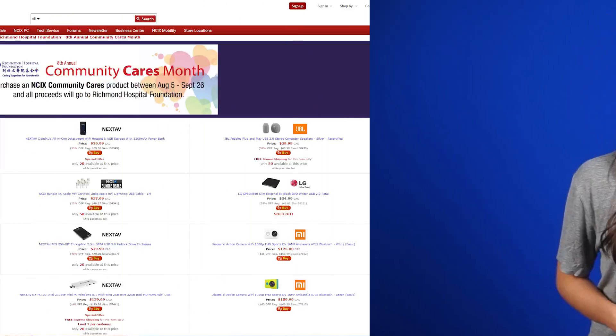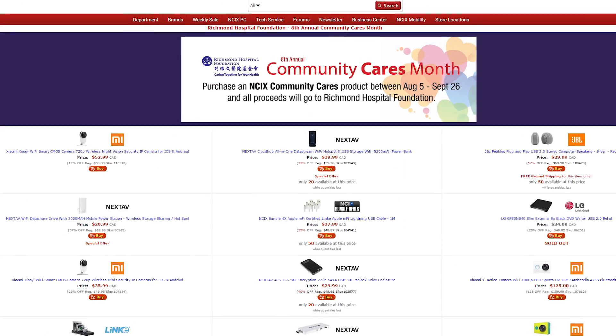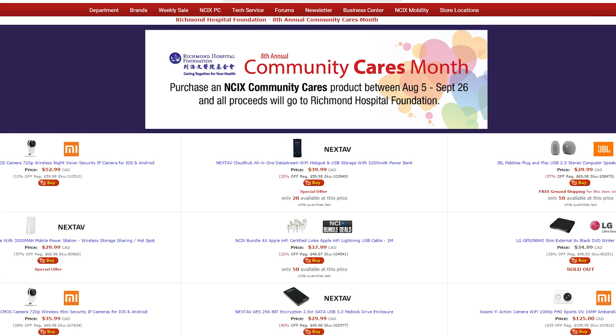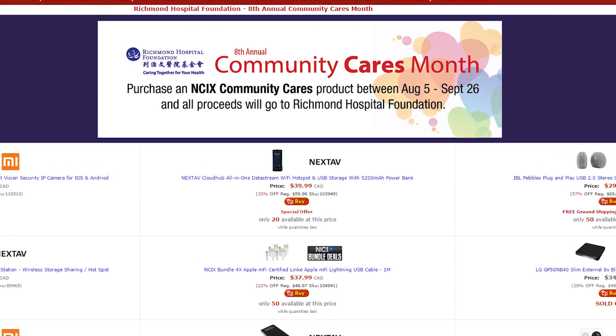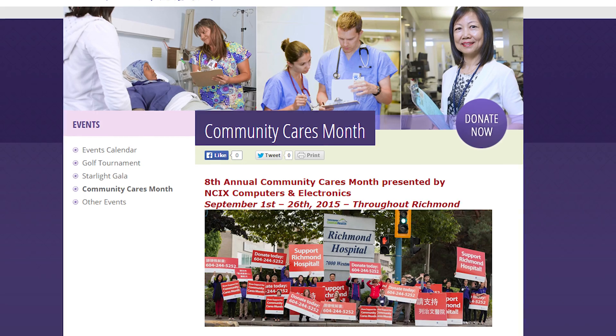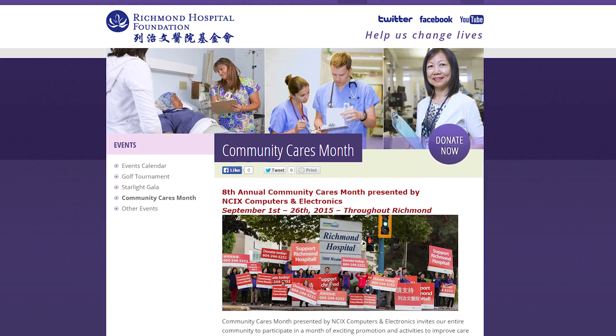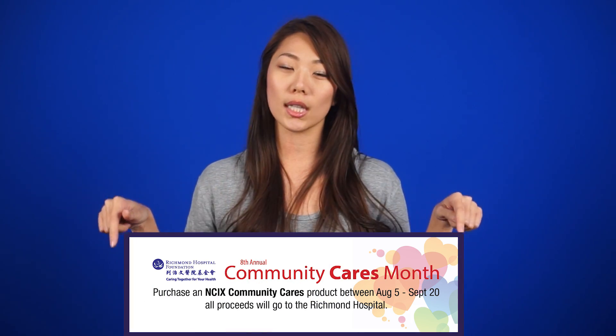Speaking of medicine, NCIX is sponsoring the Richmond Hospital Foundation's 8th Annual Community Cares Month. From now until September 26, when you buy an eligible product from NCIX, 100% of the proceeds will go to the Richmond Hospital Foundation to help replace aging medical equipment and hospital infrastructure. But if you don't want to buy anything, you can also donate directly to the Foundation and help raise awareness by participating in various events happening this month. Click the link in the description for all the details.